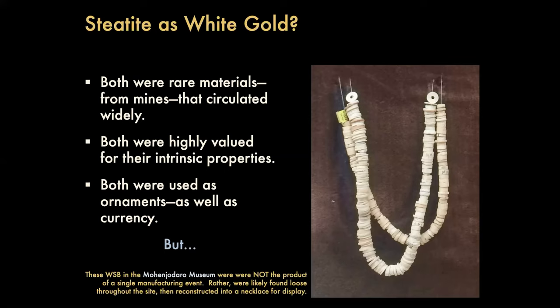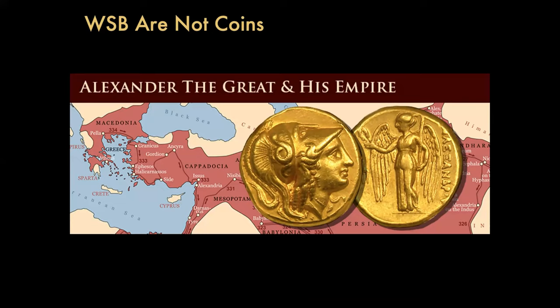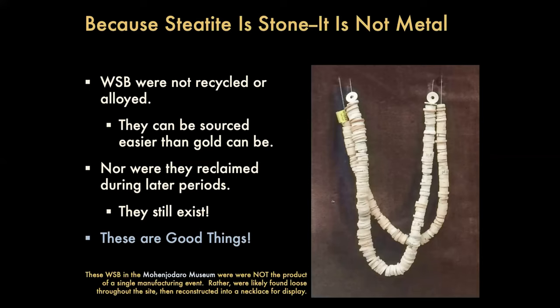They were not reclaimed during later periods — they still exist. I think that means we can perhaps reconstruct the steatite economy in greater detail than we possibly could if the Harappan unit of value were made out of metal. It's also notable that white steatite beads seem to have fallen out of use at the end of the integration era — kind of like how the world economy no longer uses gold as the standard unit of value for monetary systems. Maybe they were a little bit like gold after all, even if they weren't made out of metal.